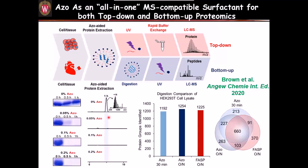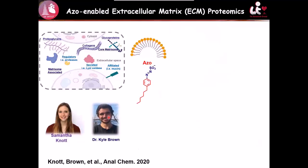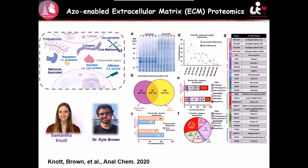We have also extended the use of the azo surfactant to analyze extracellular matrix proteins. These ECM proteins play a very important role in tumor metastasis. With the azo surfactant, we have recovered many extracellular matrix proteins such as collagen, fibrin, fibronectin, and many other ECM proteins. This paper was recently published if you are interested.